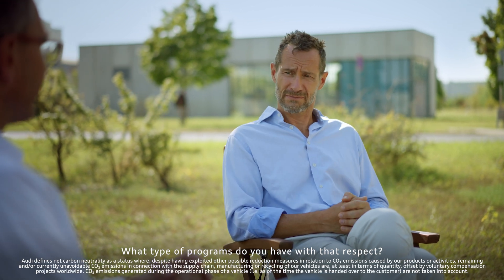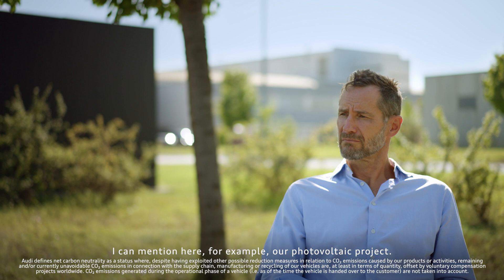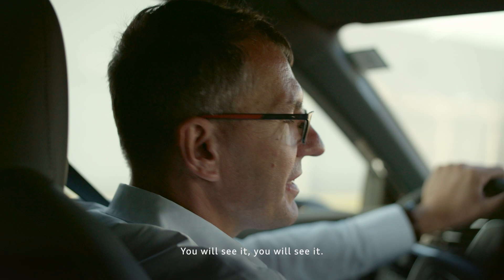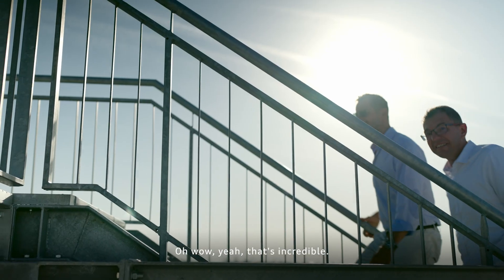Audi Hungaria has already achieved this target in 2020. We are actively working on decarbonisation issues. I can mention here, for example, our photovoltaic project. And all of this up there is your rooftop? You will see it — it's pretty substantial. Wow, that's incredible!